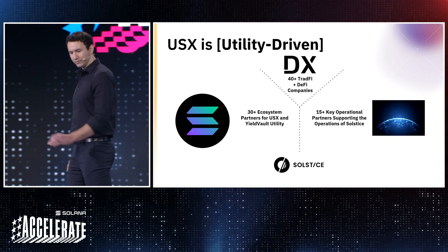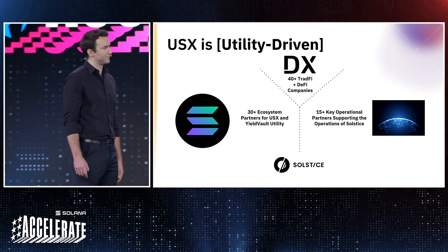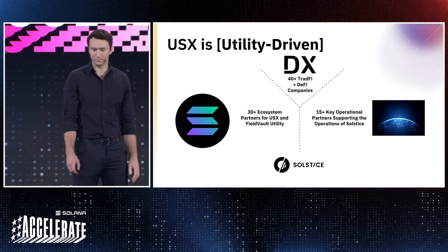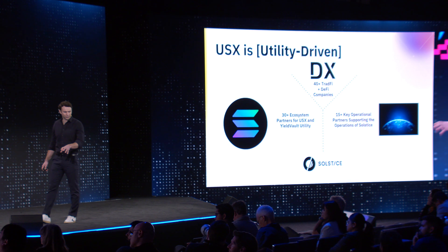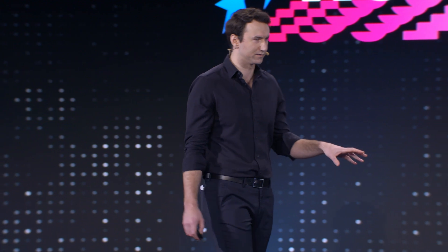USX is utility-driven. USX has three core components of our partner ecosystem that we will launch with. We are partnered with 30-plus partners across the Solana ecosystem, many of which are in the room today. USX is leveraging 40-plus companies across TradFi and DeFi in the DeusX portfolio to drive synergies of existing crypto portfolio companies, while attracting net new capital to the ecosystem from in-house TradFi companies.